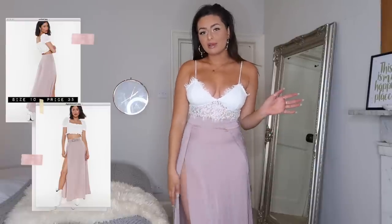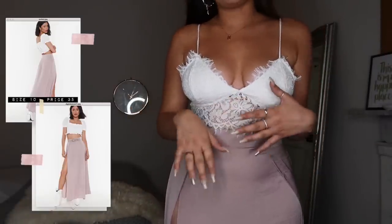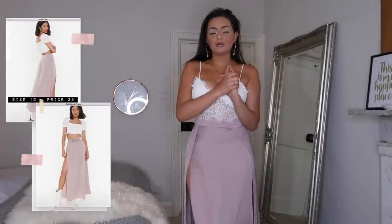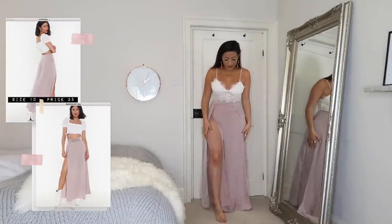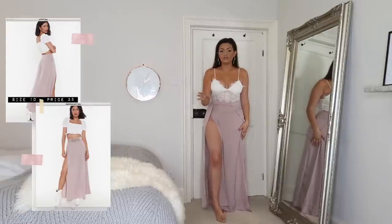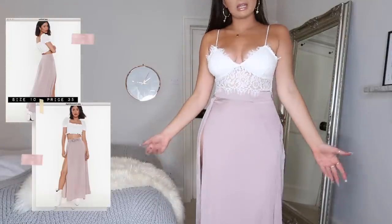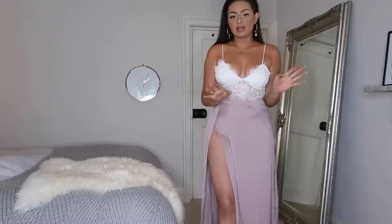First impressions: I'm obsessed. When you're just standing still it looks like a normal maxi skirt, but when you move your legs you get this peek of skin that I really like. I'm honestly obsessed with this color — this with a tan is gorgeous — and it pairs so nicely with this little white bralette. You could also easily wear this as a beach cover-up with a bikini on top.